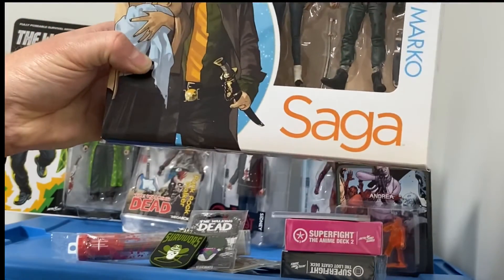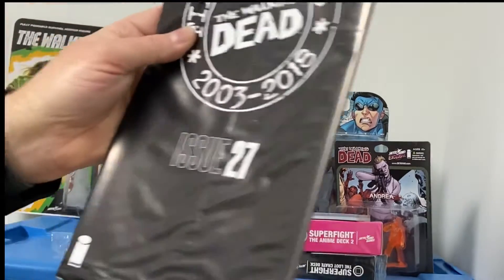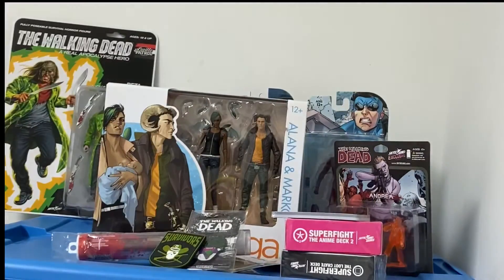Oh cool, got these figures again. Alana and Marco. Blind bag. Issue 27.